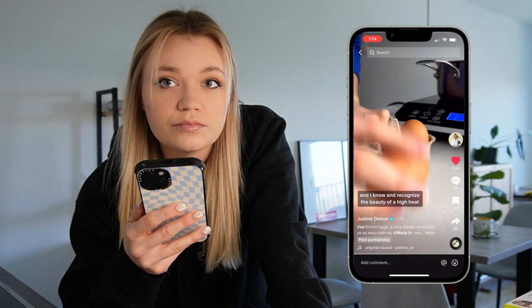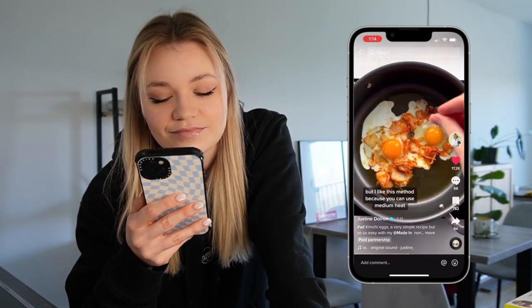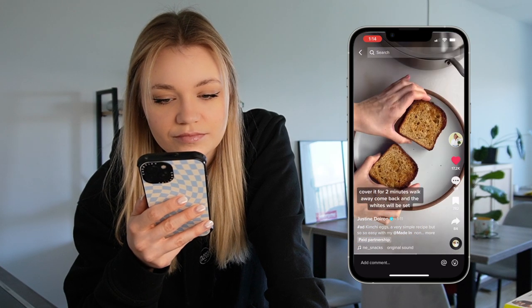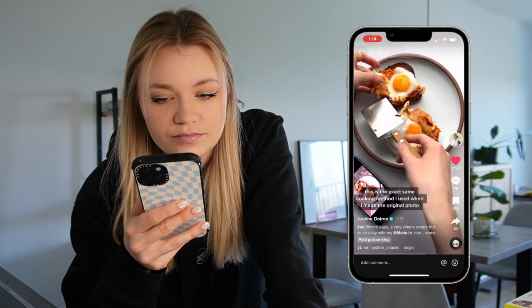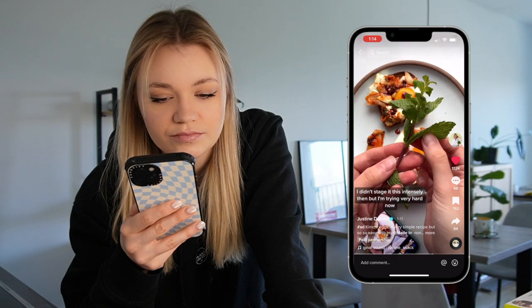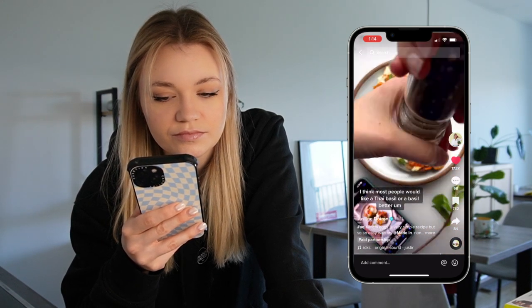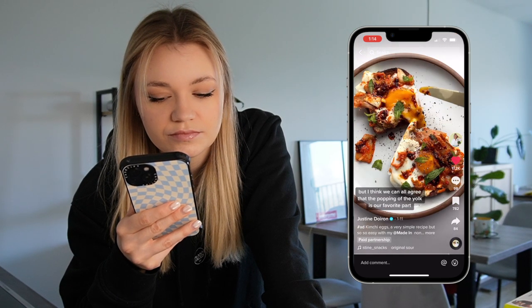I know and recognize the beauty of a high heat, oil-drenched, stainless steel fried egg, but I like this method because you can use medium heat, cover it for two minutes, walk away, come back, and the whites will be set. This is the exact same cooking method I used when I made the original photo. Personally, I like the mint. I think most people would like a Thai basil or a basil better, but I think we can all agree that the popping of the yolk is our favorite part.